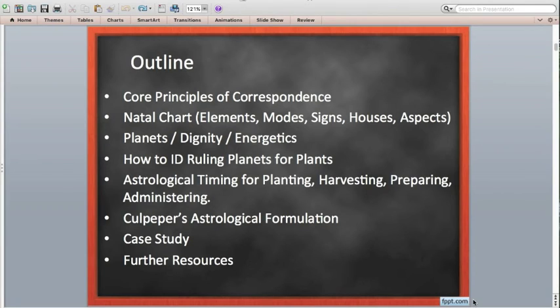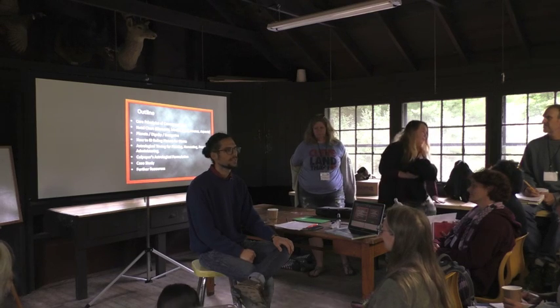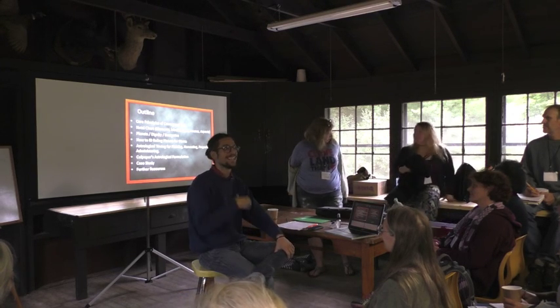The natal chart and the different fundamental building blocks that constitute the elements, the modes, the houses, the signs, the aspects.